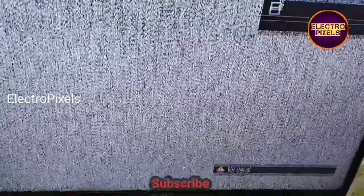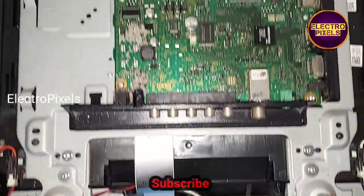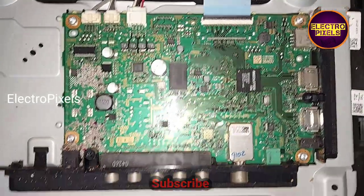We cannot predict how long the TV will work by using this method. It completely depends on the user's luck.